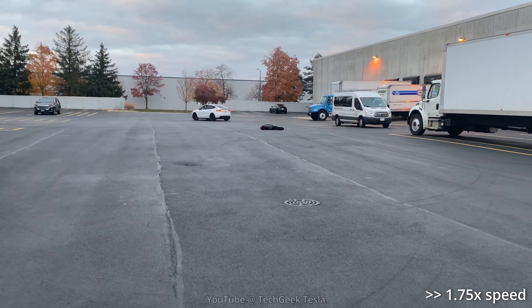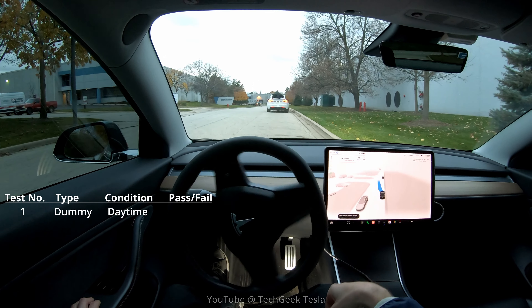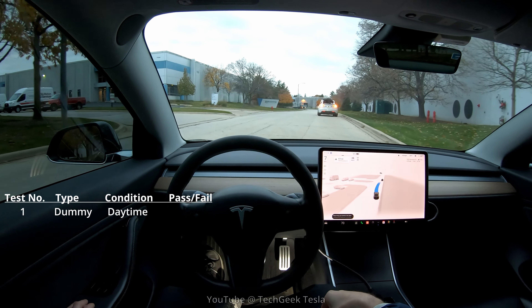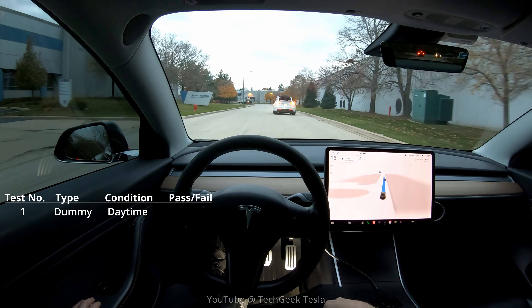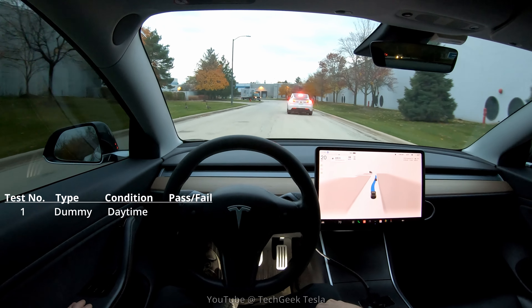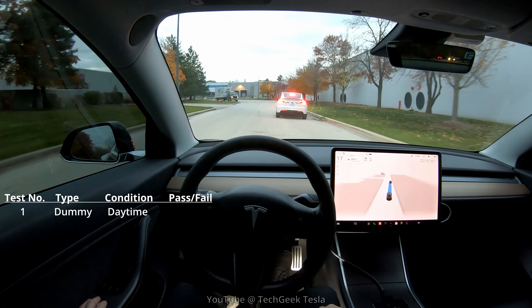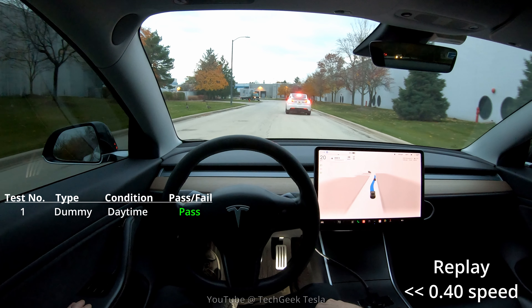We do have another kind of stuffed animal that we'll test as well. Before we get started, we did a couple tests in the parking lot just to make sure it was going to be working the way we had planned. We tried to see how fast we could go before the dummy fell off. In reality, we only got up to about 17-18 miles an hour. Here is the first test.